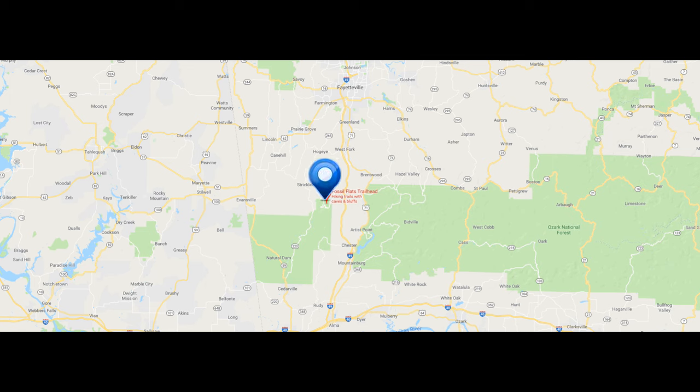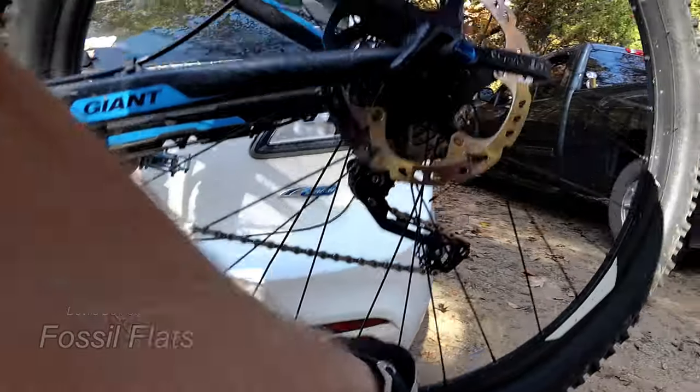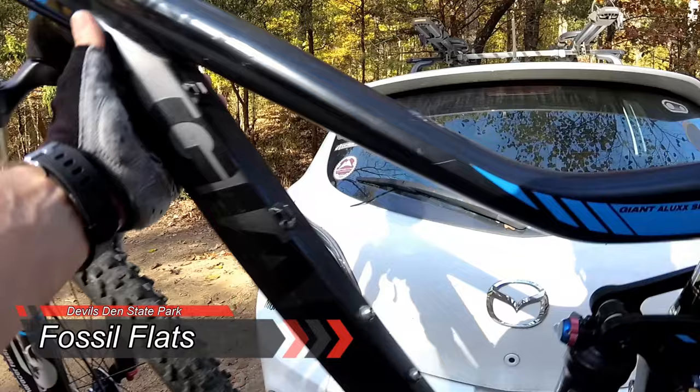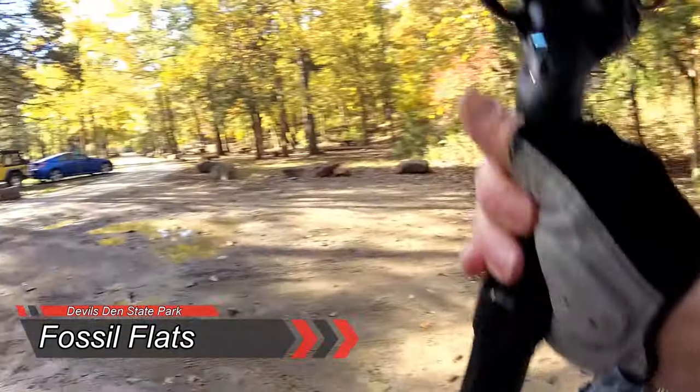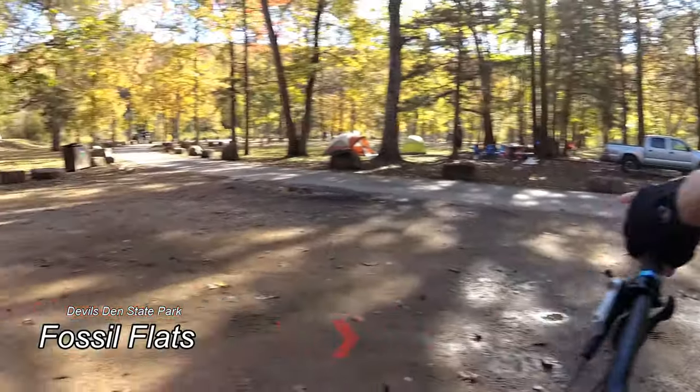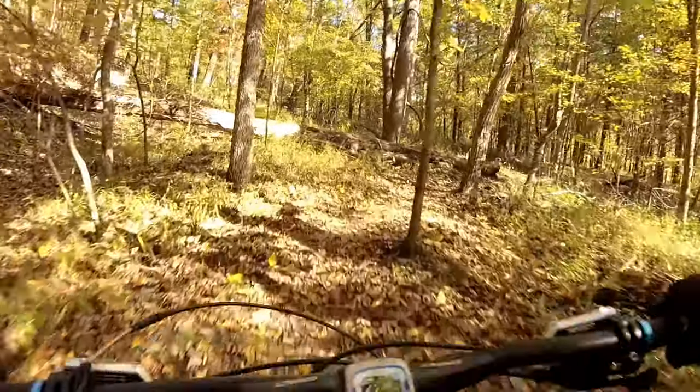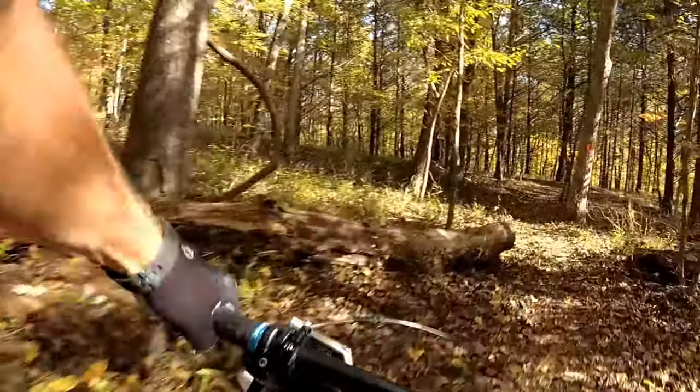Devils Den State Park is located about 13 minutes west of I-49 and about 30 minutes south of Fayetteville, Arkansas. Once in the state park, you'll want to head for Campground A, and once at Campground A, the trailhead for Fossil Flats is located at the northern end of the loop.